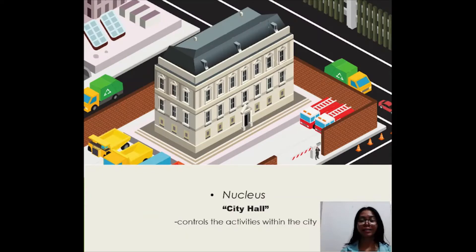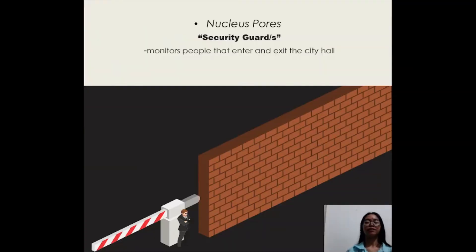The City Hall acts as the nucleus of the cell. Both the nucleus and the City Hall control activities being conducted within the cell and the city. Every nucleus has a nuclear pore, just as how every City Hall has security guards — they monitor people that enter and exit from the City Hall.